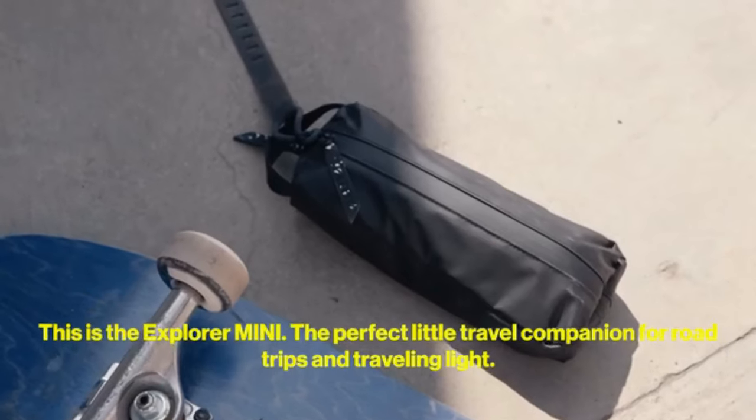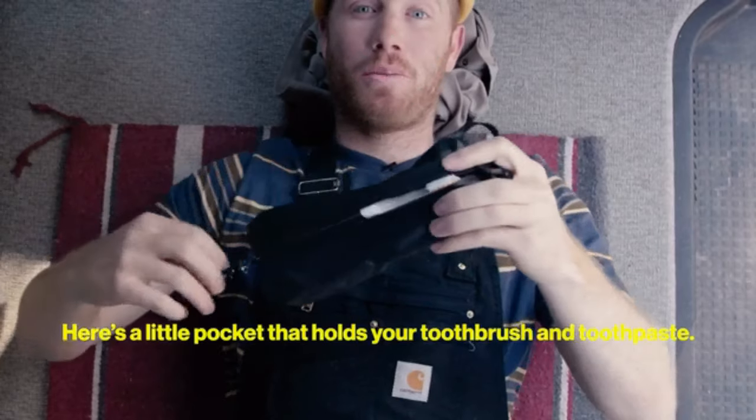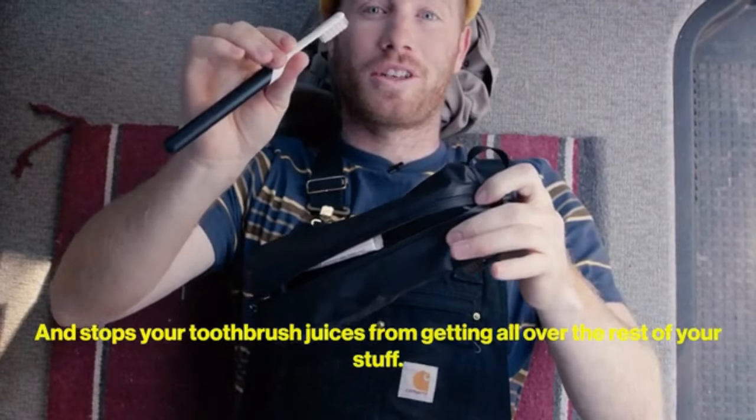This is the Explorer Mini, the perfect little travel companion for road trips and traveling light. Here's a pocket that holds your toothbrush and your toothpaste and stops your toothbrush juices from getting all over the rest of your stuff.